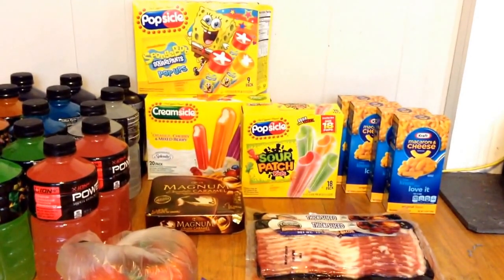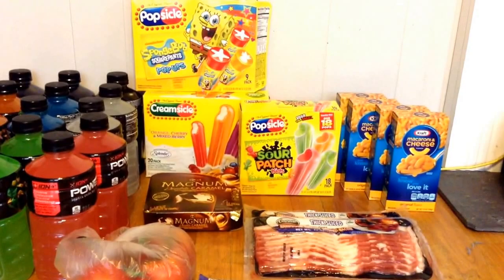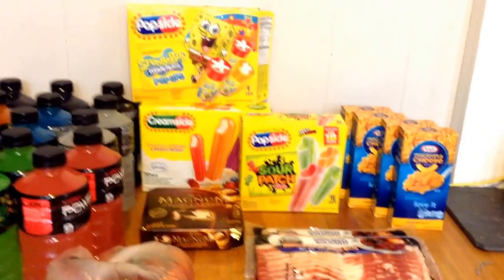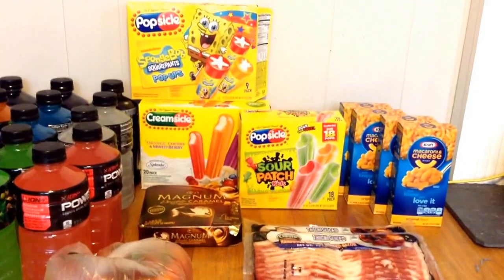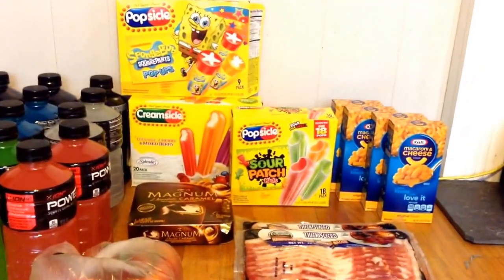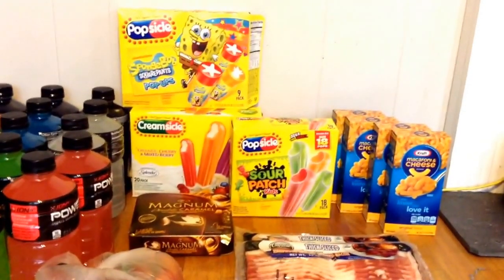And then I also picked up two of the Pure Protein Bars. They are on sale for $0.98, and we have a $1.00 off two coupon from the 4/6 Red Plum, making them $0.49 each. The coupon did state it was a limit of one coupon per person, so I just went ahead and picked up two and used the one coupon.